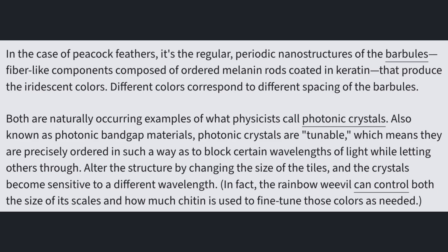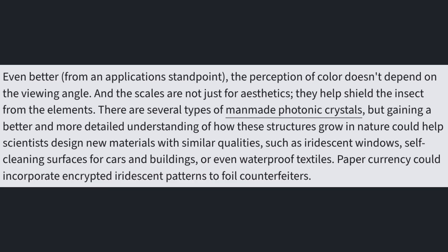In the case of peacock feathers, it's the regular, periodic nanostructures of the barbules — fiber-like components composed of ordered melanin rods coated in keratin — that produce the iridescent colors. Different colors correspond to different spacing of the barbules. Both are naturally occurring examples of what physicists call photonic crystals. Also known as photonic band gap materials, photonic crystals are tunable, meaning they are precisely ordered to block certain wavelengths of light while letting others through. Altering the structure by changing the size of the tiles makes the crystals sensitive to a different wavelength. The perception of color doesn't depend on the viewing angle, and the scales are not just for aesthetics — they help shield the insect from the elements.